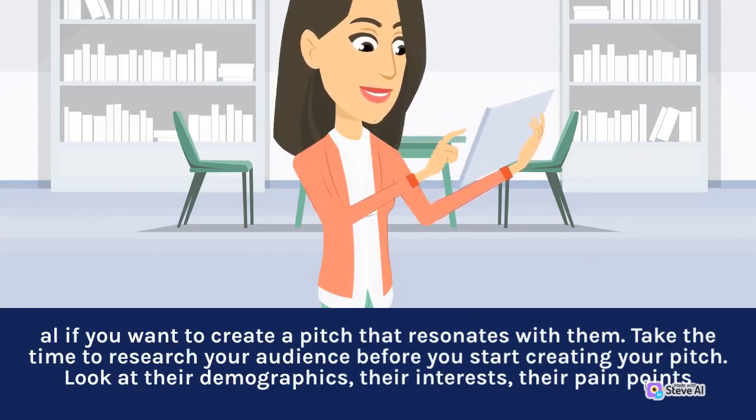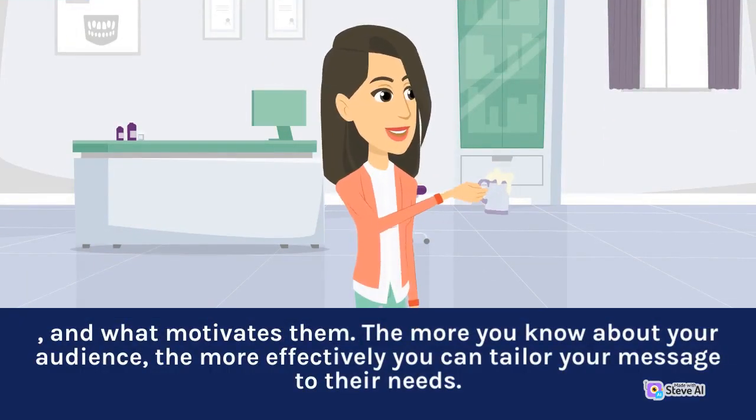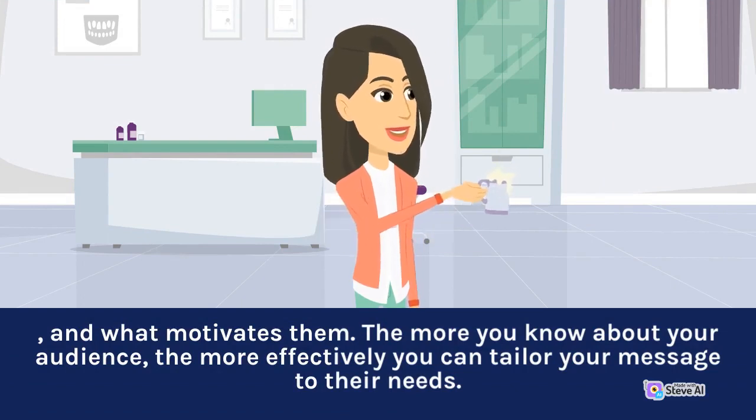Take the time to research your audience before you start creating your pitch. Look at their demographics, their interests, their pain points, and what motivates them. The more you know about your audience, the more effectively you can tailor your message to their needs.